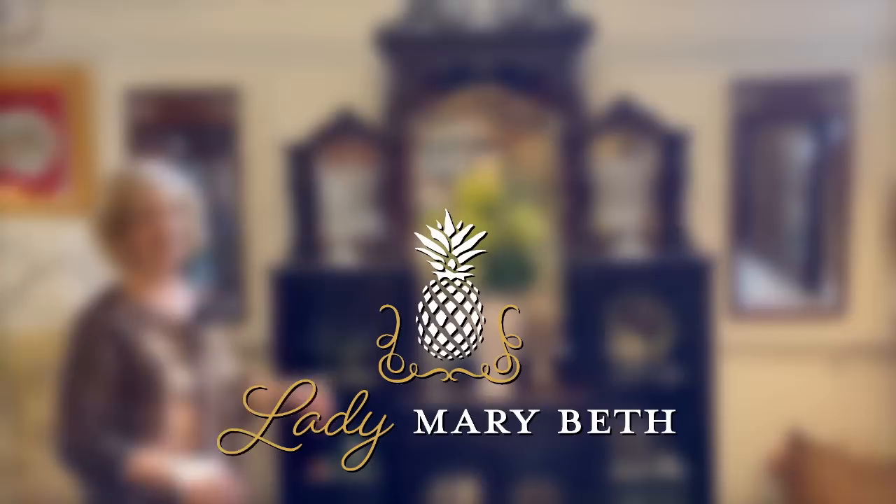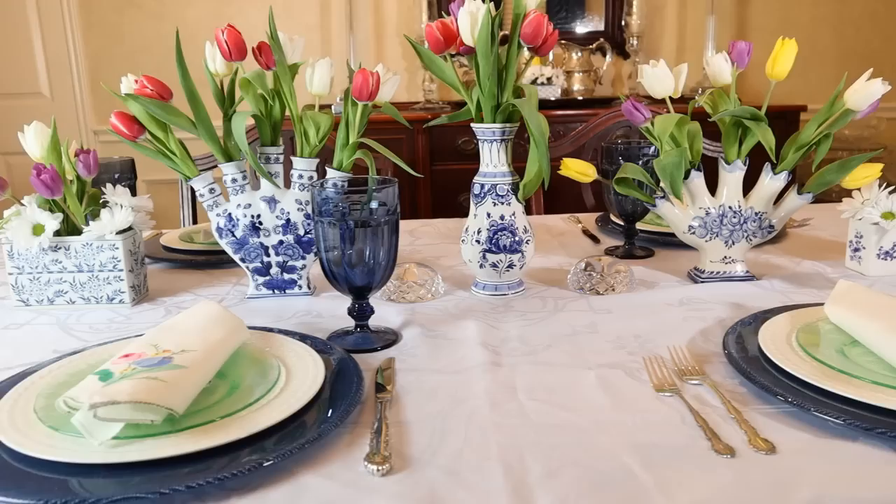Hello everyone. Today on Lady Marybeth we're in Round Top, Texas for the big Fall Antique Show. Twice a year people flock from all over the country to come into the Round Top area. It covers a 20-mile radius with 65 venues. Now we're going to pop into Kohl's Antique Show and have a look at all their treasures.